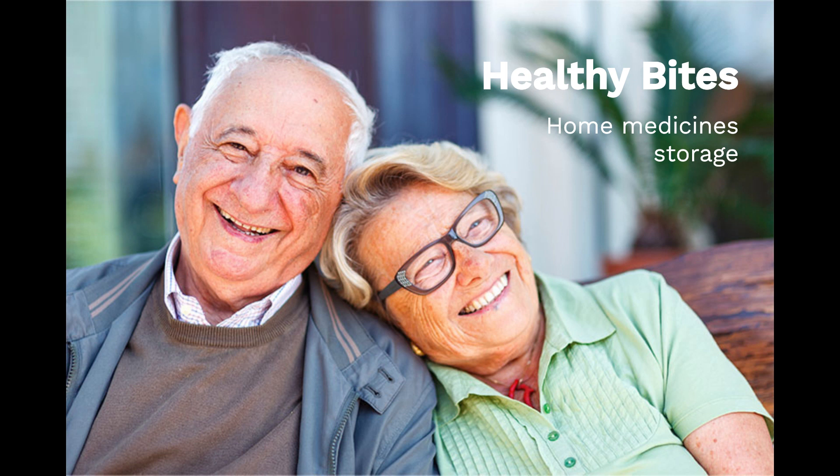Hi, my name is Miki and I'm a pharmacist at Central Coast Health. As we get older, the amount of medications we are prescribed is likely to increase, and how and where we store these medicines is really important.